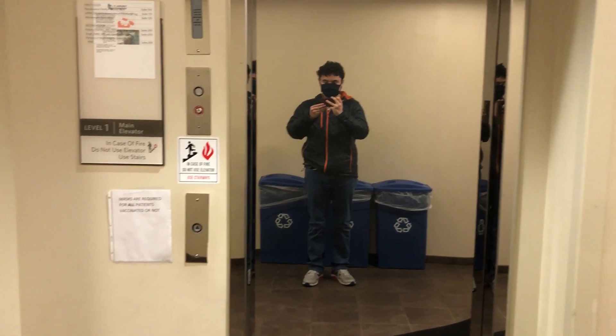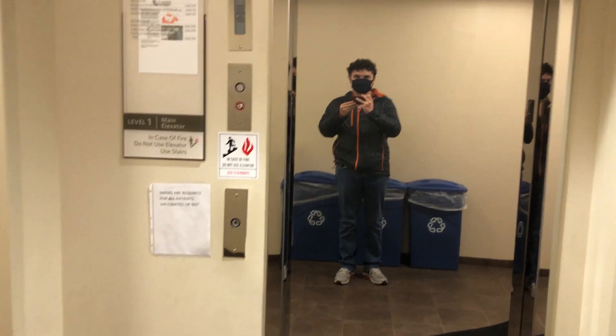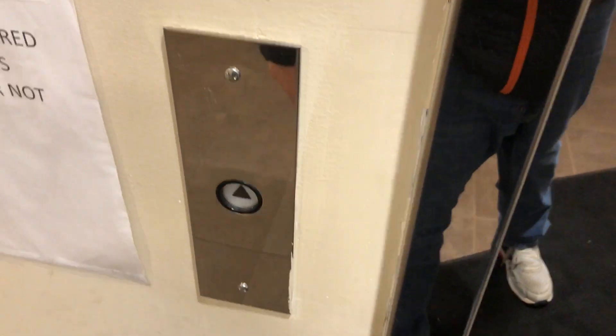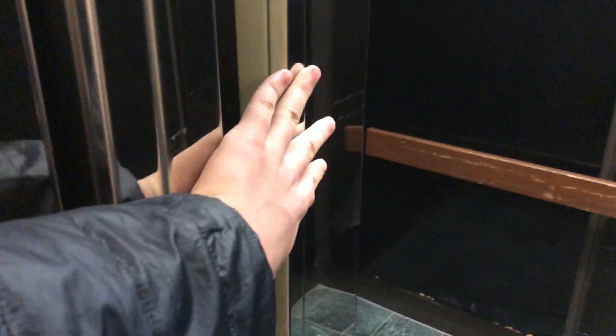This is the elevator at UPMC 121 Freeport Road Physician Offices in O'Hara Township, Pennsylvania. It's an 80s Westinghouse with a chrome-mirror door. It's got a classic dinger bell and that Westinghouse door operator sound. This is a classic Westinghouse door.